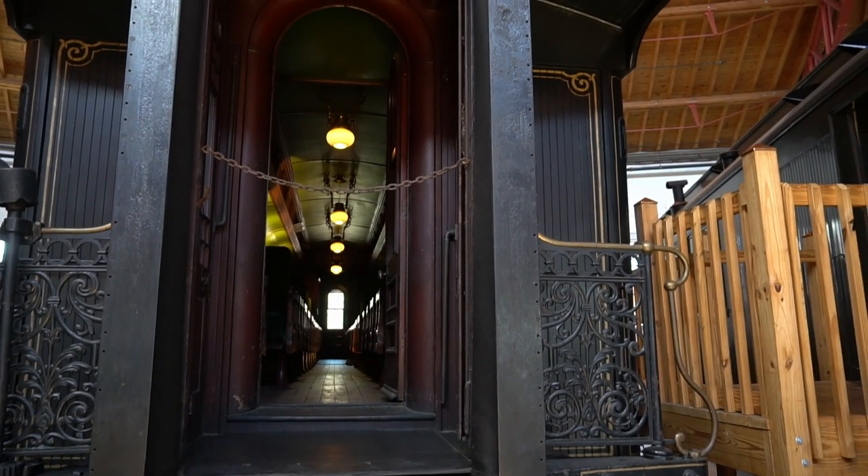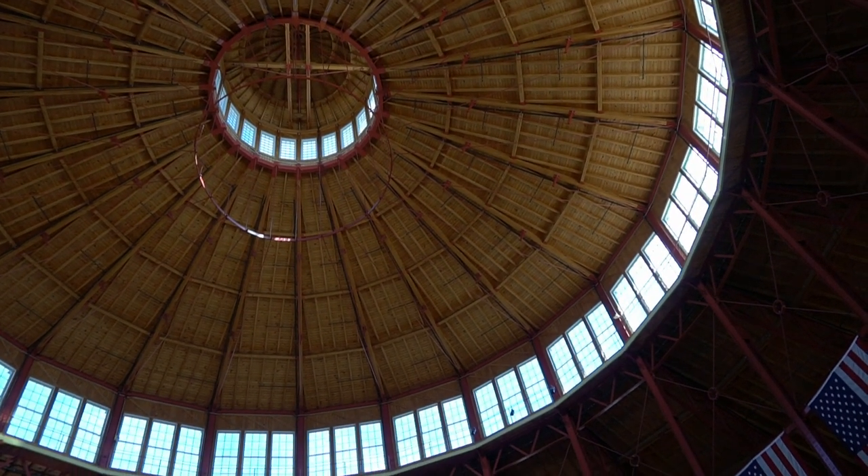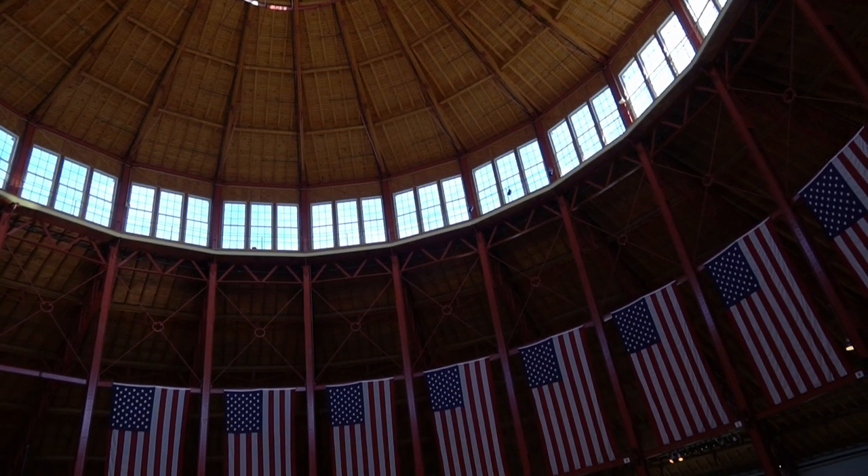Overall, the B&O Railroad Museum is a fascinating destination for anyone interested in the history of rail transportation, and is a must-see attraction for anyone visiting Baltimore or the surrounding area.